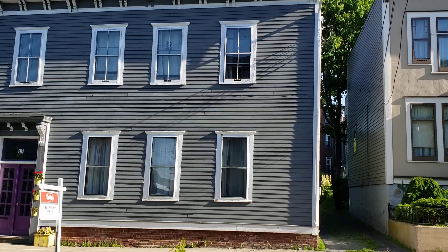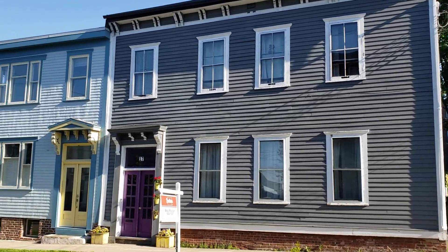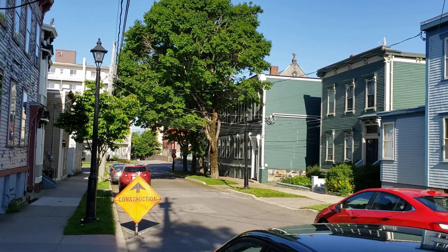Gorgeous off-street parking, a driveway, beautiful large sunny back garden. It's just in the midst of this beautiful block, just within a block and a half of King Square and the New Irving headquarters.